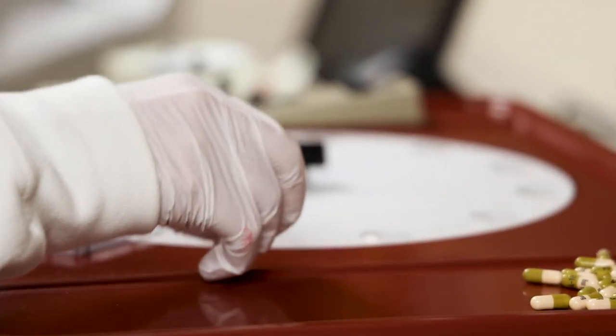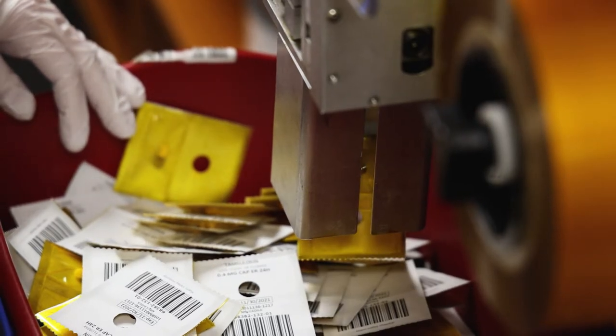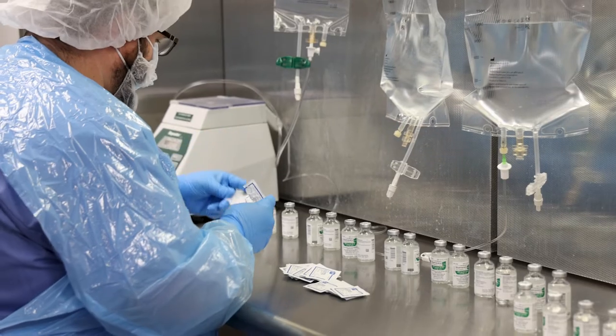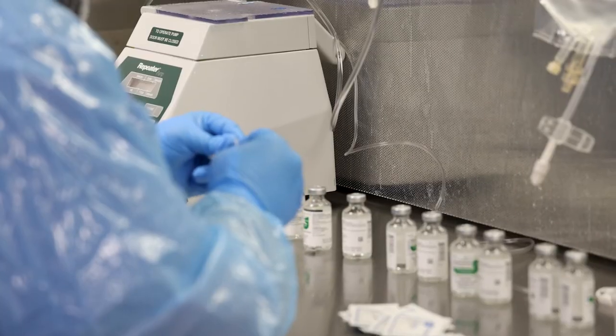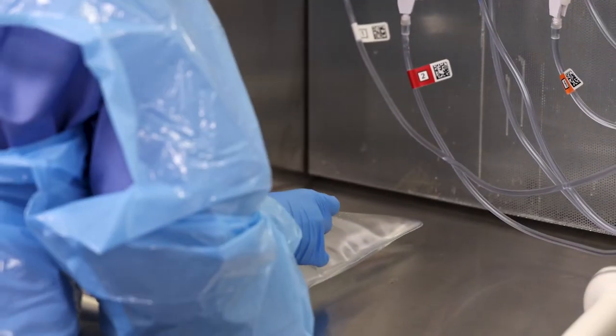Non-sterile compounding and medication repackaging are performed in a USP-795 compliant packing area. Sterile compounding is performed in a USP-797 and USP-800 compliant clean room. TPNs are compounded in-house with equipment using barcode technology.